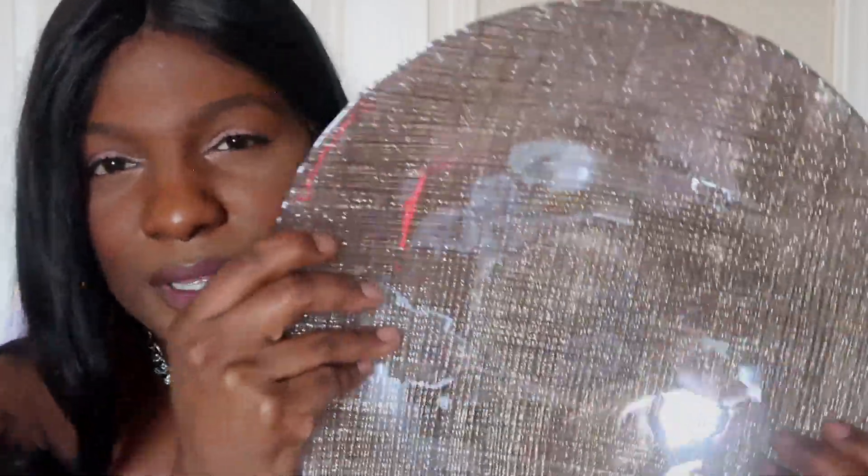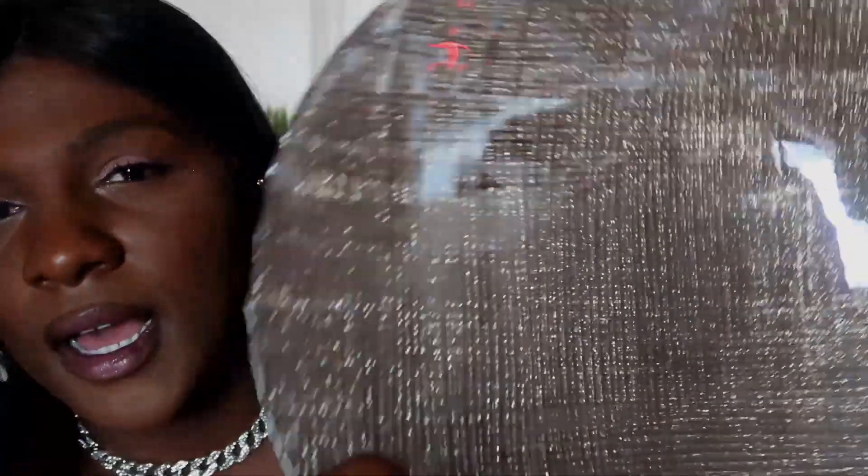The next thing I got from that same thrift store was this bowl — how freaking cute is it? It's really big, shiny, and pretty, and of course that's what attracted me to it. A downer is they charged me ten dollars for this. I don't feel like this was a ten-dollar bowl and I definitely should have put it back, but I just thought it was so cute I couldn't leave it.